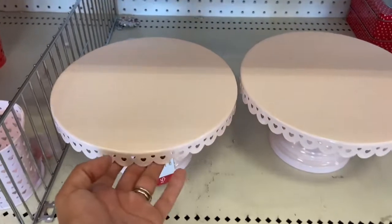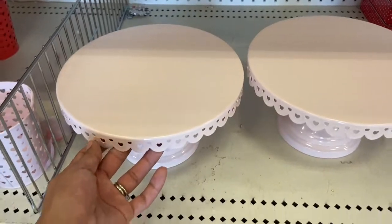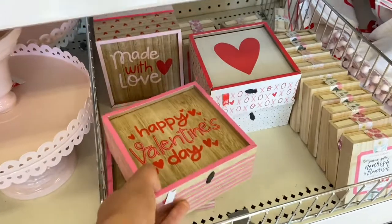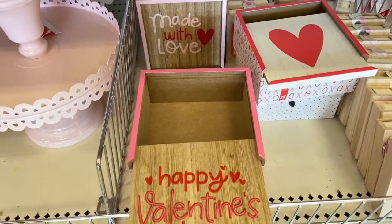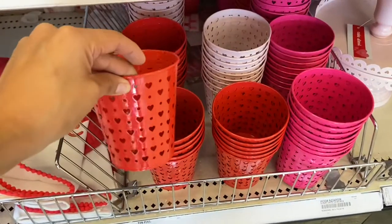I am loving this pretty pink cake stand — it's so cute with these little hearts, and it's only five dollars. I also found these cute little wooden gift boxes for three dollars each. They're so cute for Valentine's Day — you can just slide them open and put a cute little gift inside.